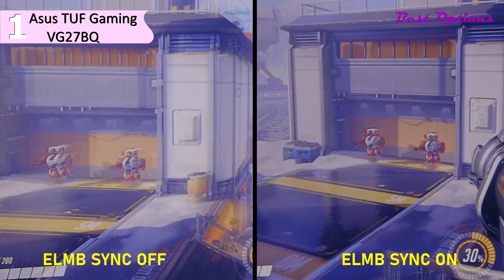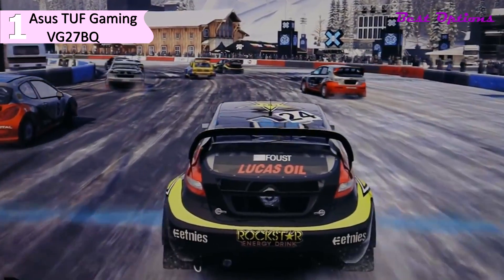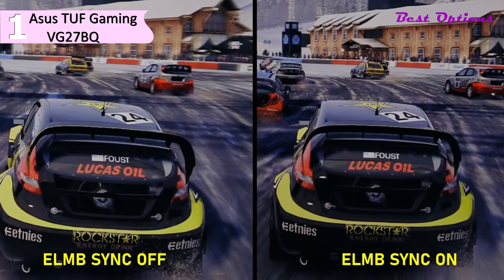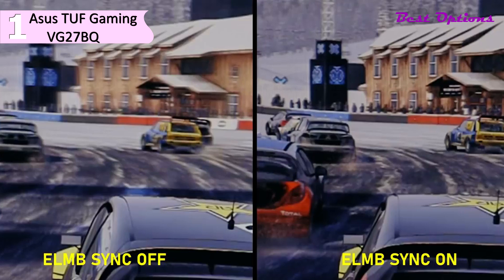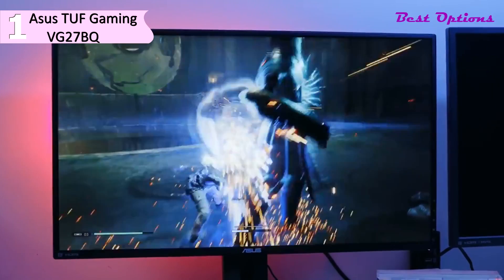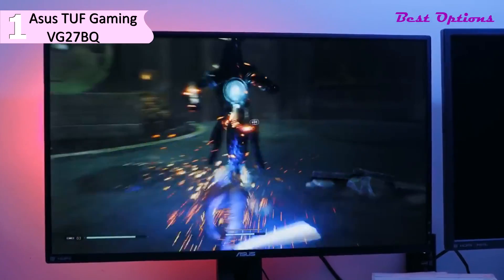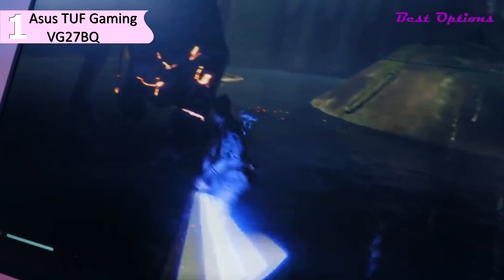Some of the pros for this product include Asus EyeCare technology, extreme low-motion blur tech, Shadow Boost tech that improves contrast, and DisplayPort and HDMI support. However, a con is that the on-screen display is hard to navigate. Crosshairs, timers, FPS counters, shadow boosting, and blue light filters are among the major inclusions, plus ELMB Sync for backlight strobing. Budget and midrange options often don't bother with decent feature sets, but Asus keeps the VG27AQ strong in this regard.